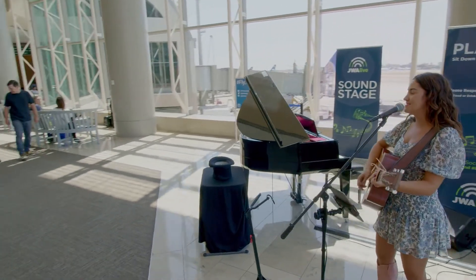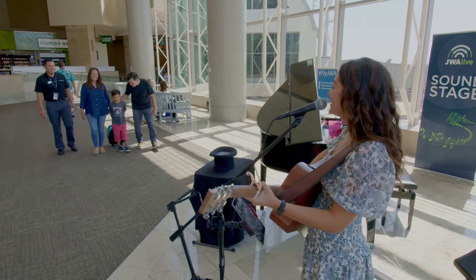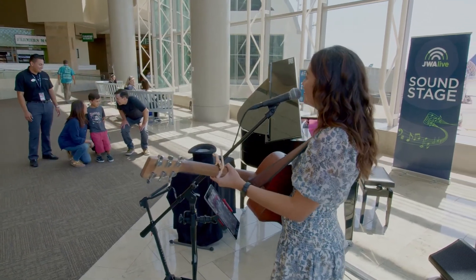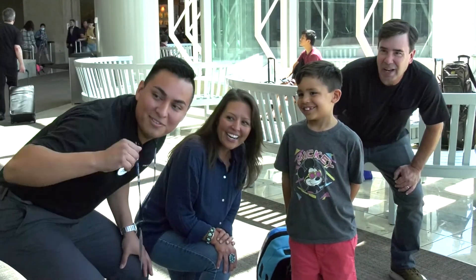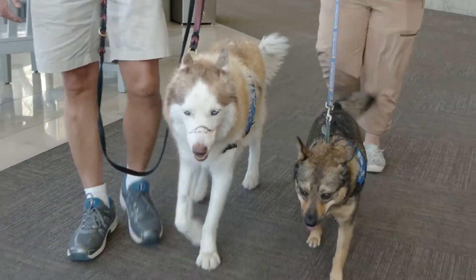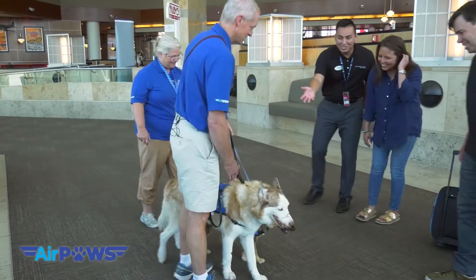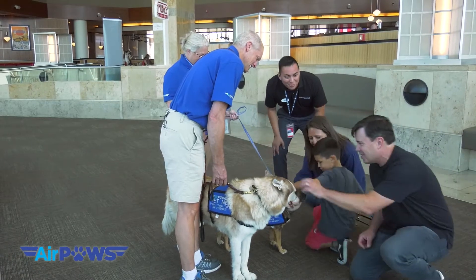She's really good, James. It's amazing. James, do you like dogs? Yes. Perfect — we're in luck. Here come our friends from OC Airpods. This group provides therapy dogs to help provide comfort to guests visiting John Wayne Airport.